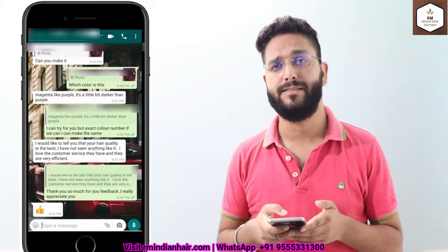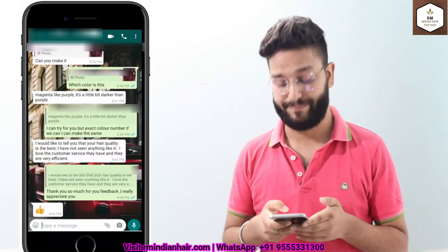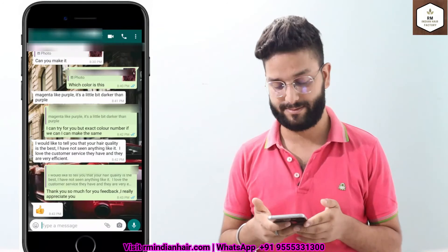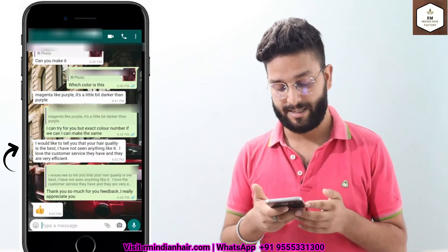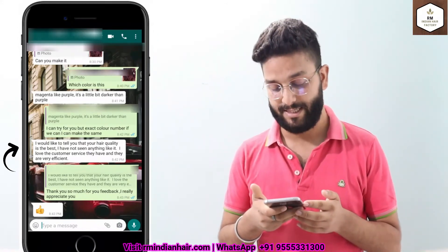Then there is another client from USA who ordered color hair samples — like red hair, color number 28, and other blonde hair extensions. She said: I would like to tell you that your hair quality is the best. I have not seen anything like it. I love the customer service and they are very efficient.